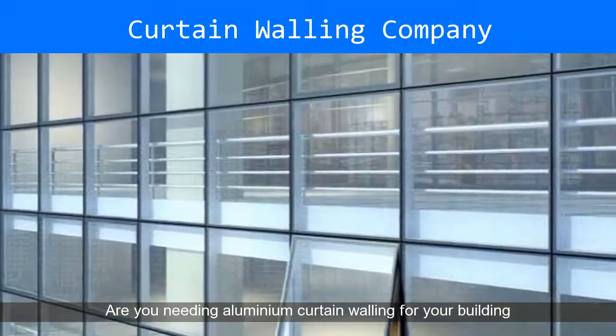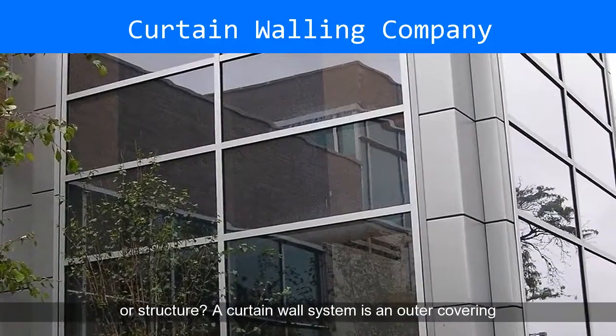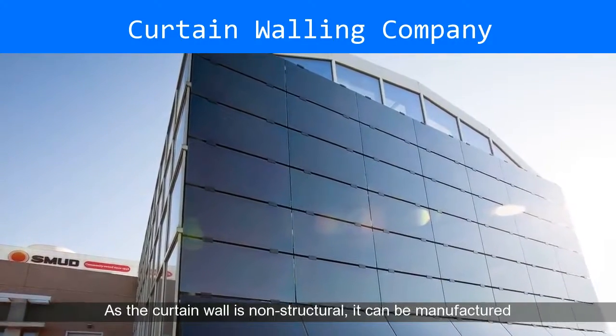Are you needing aluminum curtain walling for your building or structure? A curtain wall system is an outer covering of a building, in which the outer walls are non-structural, but merely keep the weather out and the occupants in.